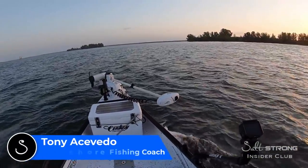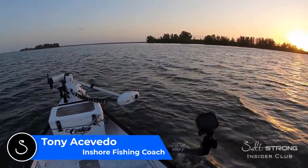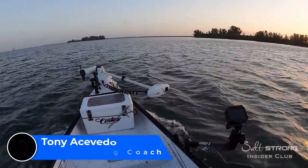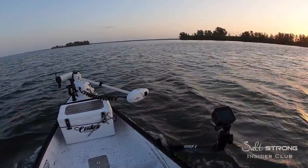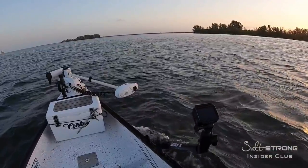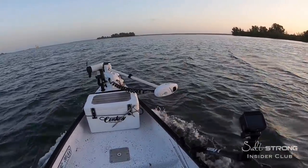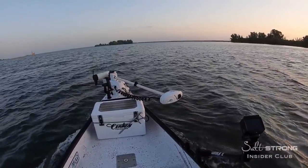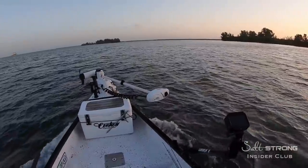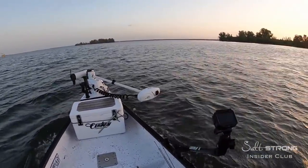Alright, so another exploration trip today. Pretty windy already — it's going to be blowing about 10 to 15 miles an hour from the east-southeast. I'm going to head across to the east shoreline over there. There's some points, some coves, some docks — a little bit of everything to try to fish. See if we can get on some either trout, redfish, or maybe some flounder.